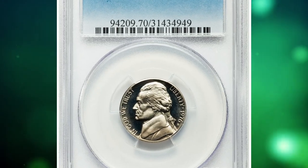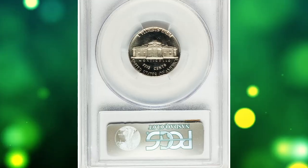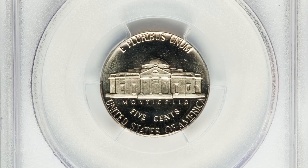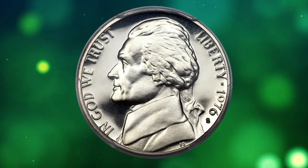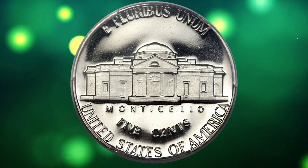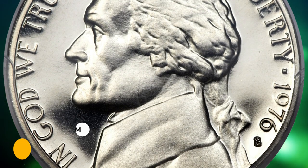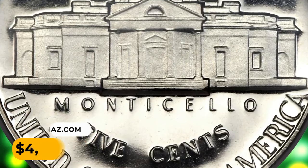Number 11: a 1976-S Jefferson nickel in PR-70 Deep Cameo condition. The importance of this coin to the advanced registry set collector is most clearly evident when studying the certified population figures for the 1976-S proof nickel. This white-on-black representative is devoid of toning and free of flaws; the strike is full and the contrast is exceptional. It was sold for $4,230.